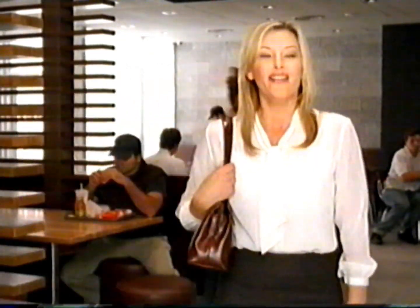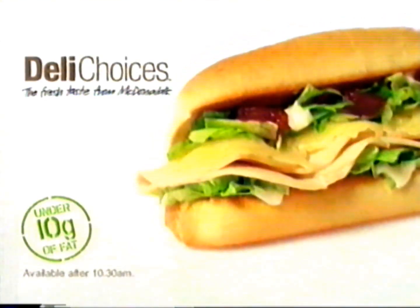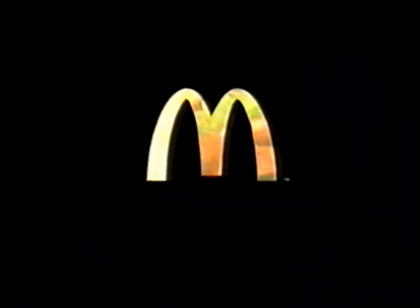Coriander lime mayo on a toasted French roll. Chilli chicken pieces, sweet chilli sauce, tomato, cucumber, coriander lime mayo on a toasted French roll. Deli Choices — with three rolls each under 10 grams of fat per serve, they're the fresh taste from McDonald's.